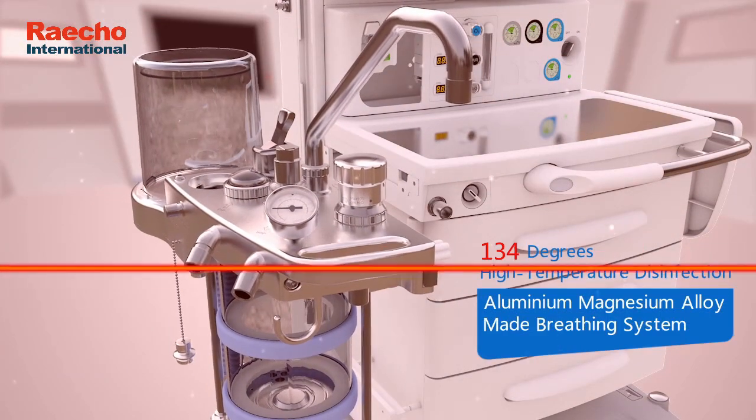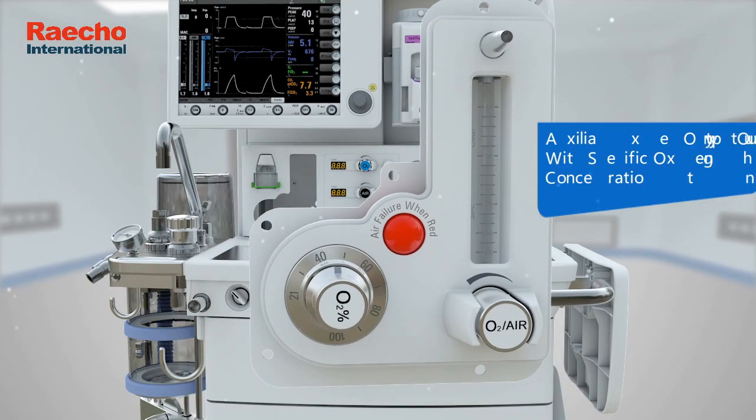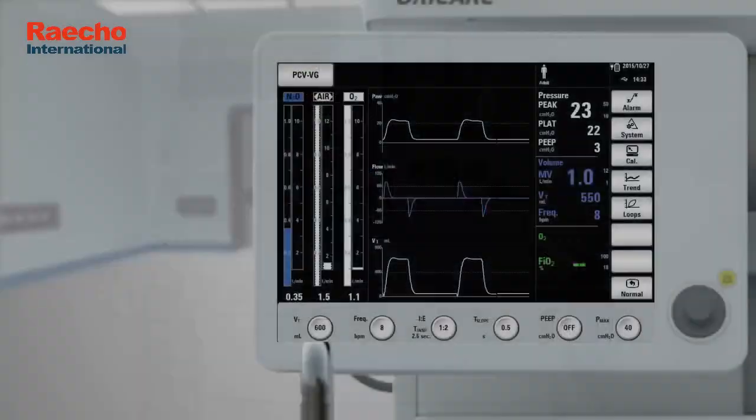Aluminium-magnesium alloy made breathing system. Auxiliary oxygen output with specific oxygen concentration.